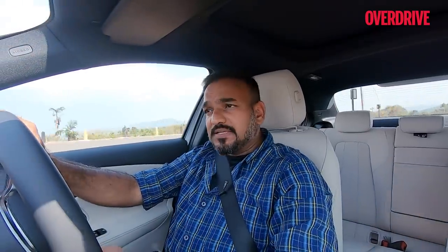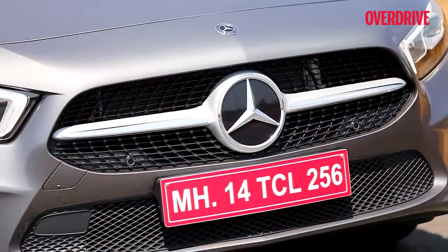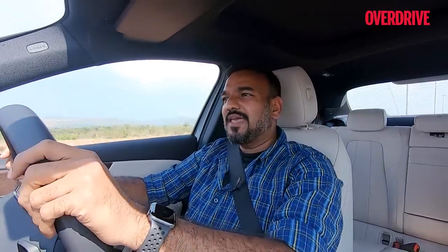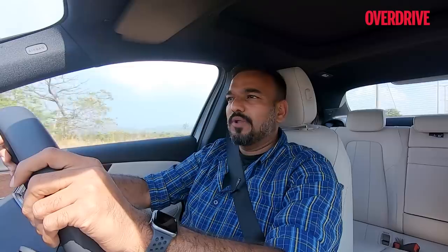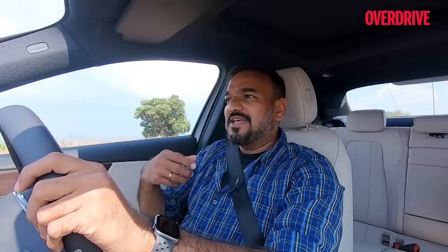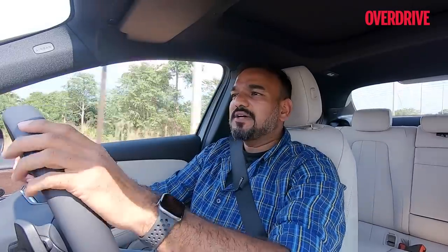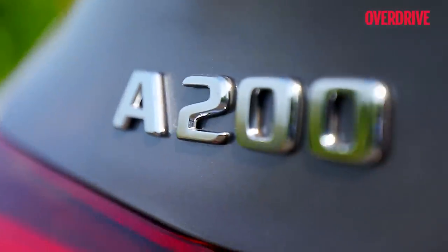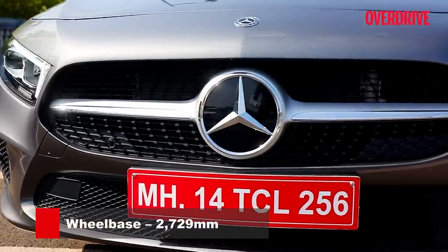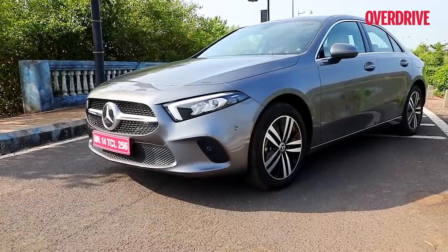While there is a new CLA out internationally, Mercedes-Benz isn't sure it makes sense in the Indian market. The CLA was received well initially, as was the A-Class hatchback, but sales dwindled. There were two reasons: people moving to crossovers and SUVs, and others wanting a classic three-box sedan. That classic three-box sedan is exactly what this car is — the proportions look just the way you'd expect a luxury Mercedes sedan to look.